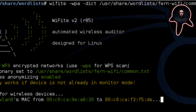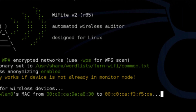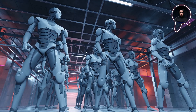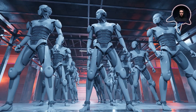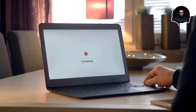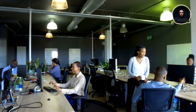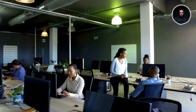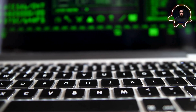Next up is WIFIT, the automated security validator that's revolutionizing how organizations approach wireless security testing. Think of WIFIT as a security robot that can systematically test multiple aspects of wireless security without getting tired or missing details. For organizations with extensive wireless networks, this automation is invaluable. Security teams utilize WIFIT to conduct regular, systematic testing of their wireless infrastructure, helping ensure consistency in security audits while saving valuable time.